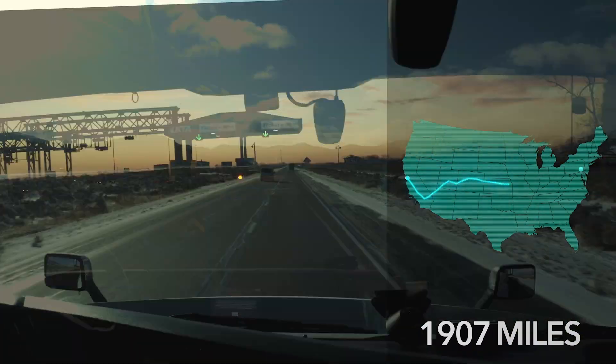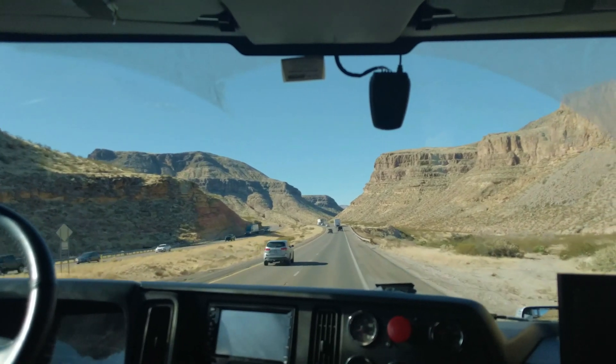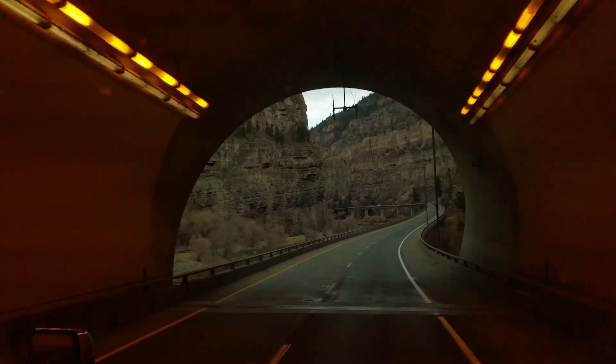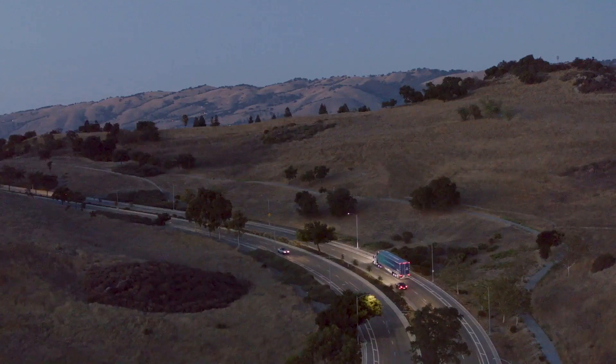We're deploying our system in the U.S., China, and Europe at large volume. We will have thousands of trucks on the road by the end of this year, and tens of thousands of trucks by the end of next year. So we need partners that are ready to scale with us.